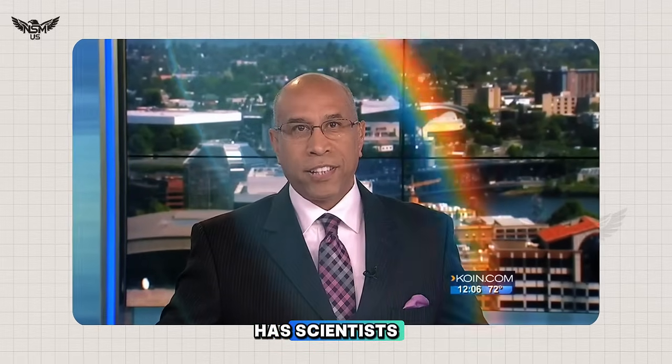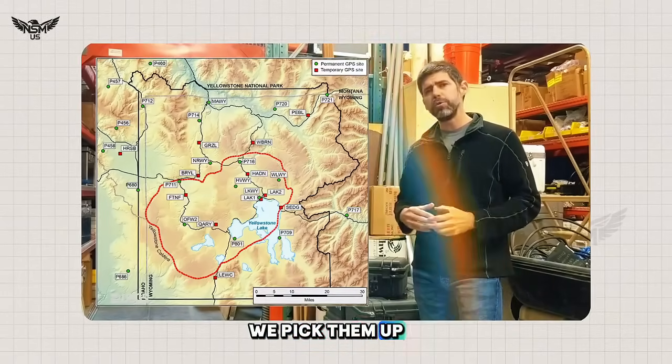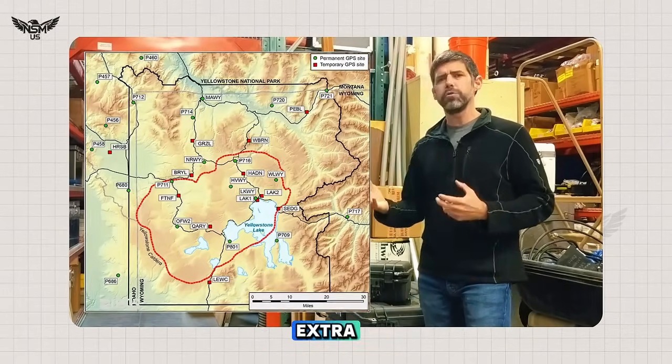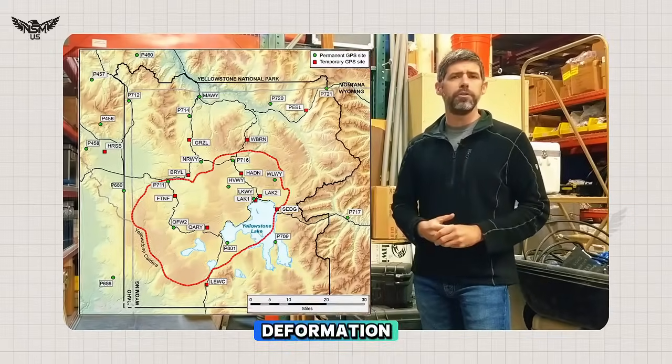A spike in earthquake activity has scientists paying close attention to Mount St. Helens. After the snow melts, we pick them up usually in September, October, download the data, and it gives us a little bit of extra information about ground deformation in the Yellowstone region.